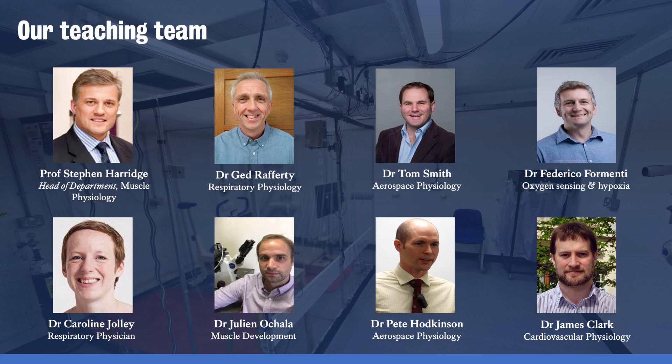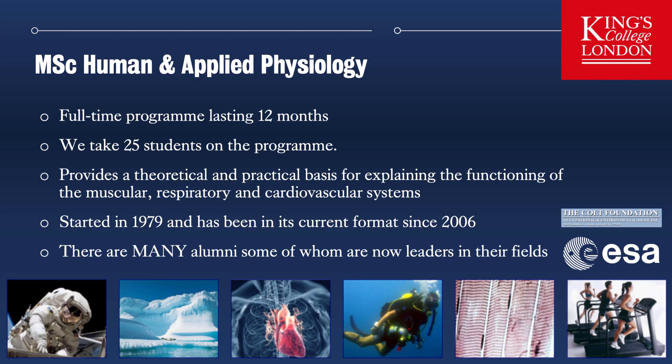We have a wide and varied teaching team within the Centre with interests ranging across those four specialities. Each of our academics runs modules, delivers teaching and supervises both practical projects and research projects within the Centre. The MSc in Human Applied Physiology is a full-time programme lasting 12 months. We take 25 students a year and applications are competitive. The programme provides a theoretical and practical basis for explaining the functioning of the musculoskeletal, respiratory and cardiovascular systems across a wide range of conditions including normal health, ageing, elite fitness, disease and environmental stresses including altitude, aviation, aerospace and diving.